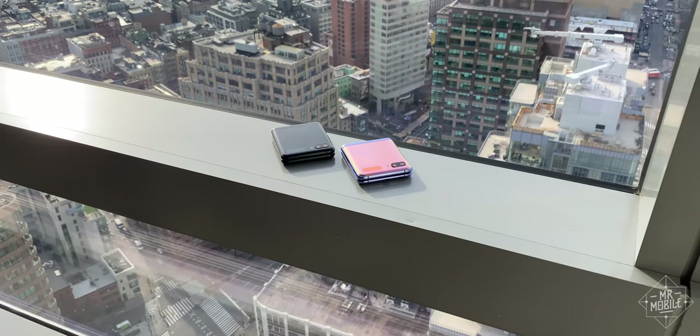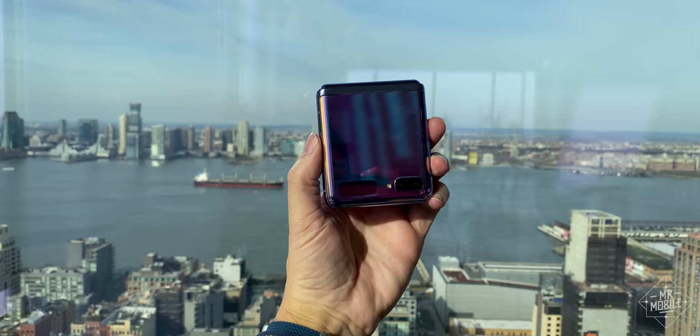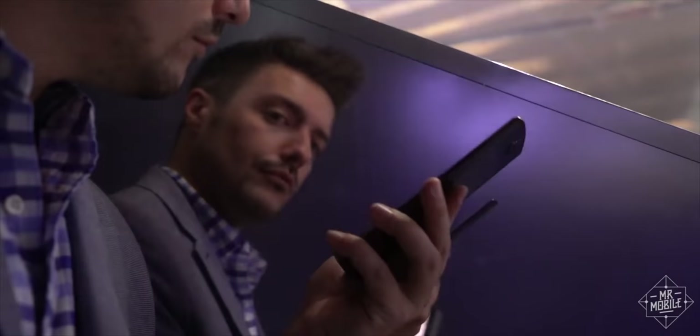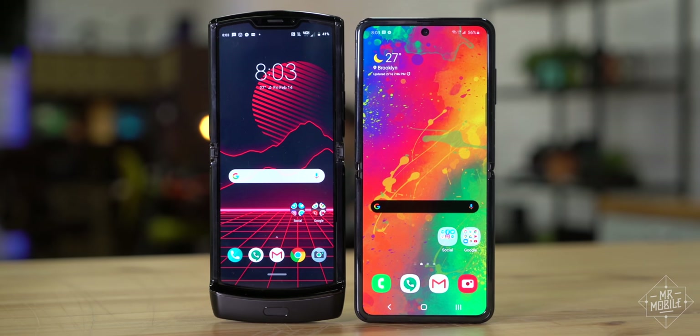Unlike in 2006, it's Samsung that has the brand cachet, wider availability, and the sheer inertia to dominate the new flip phone conversation. Personally, I'm still a fan of the Razr — but professionally, it's the Z Flip I'd recommend to most people.